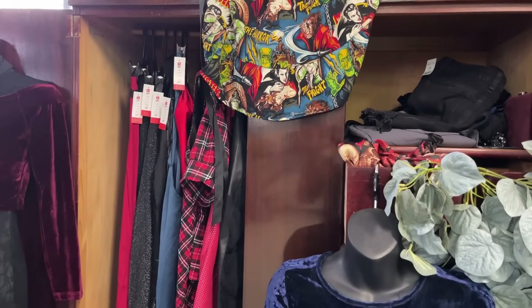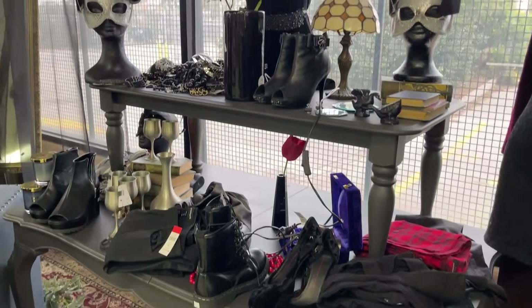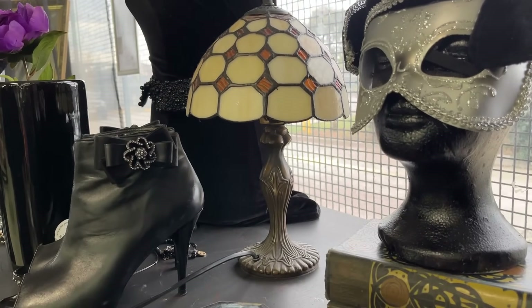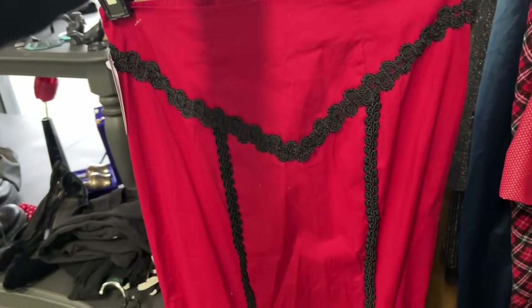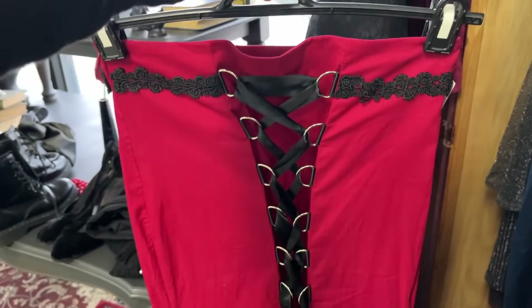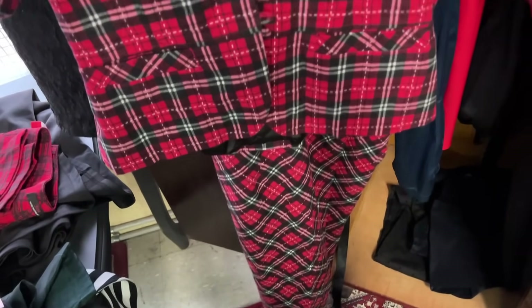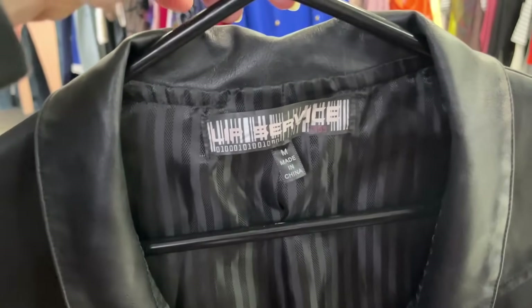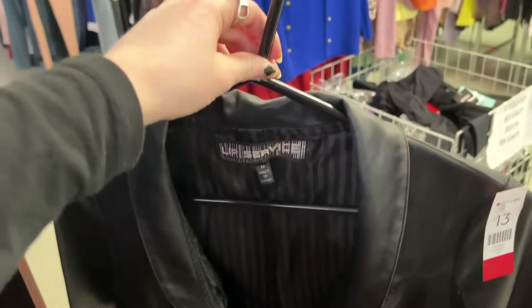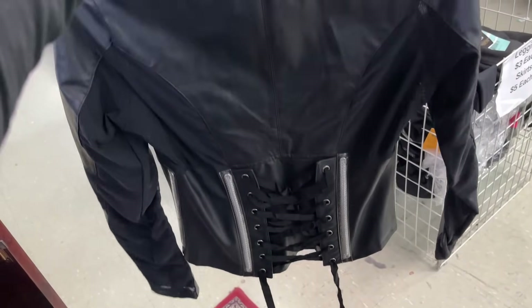I randomly stopped into the Salvos across the road and thank the lord that I did. When we walked in there was a display they had put up for Halloween with a bunch of gothic clothes, all donated by the same person. We immediately asked if this Tiffany lamp was for sale and they said yes — take it for 20 bucks, oh my god! In the wardrobe there were even more clothes that were all alternative brands. I loved this skirt with the corset detailing. This red plaid set was just calling to me — obviously I had to get it, and everything was five to thirteen dollars!